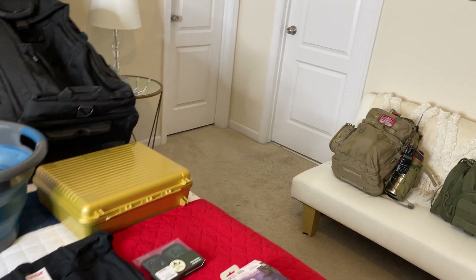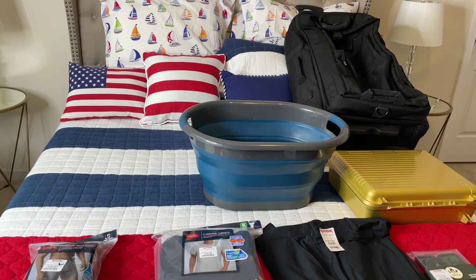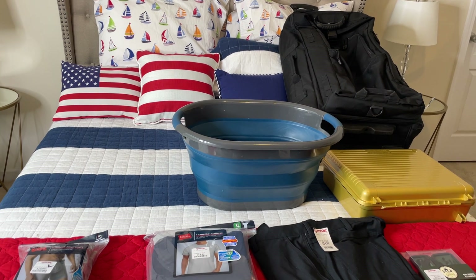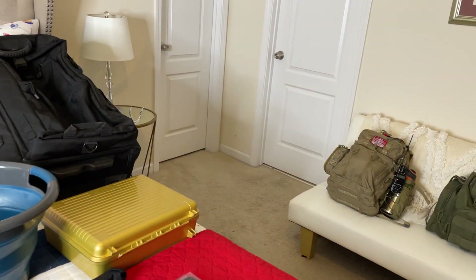That's why I'm preparing now and making sure my vehicle is ready. Number one, there's gear in my vehicle already, plus there's room for this type of thing to take with me.